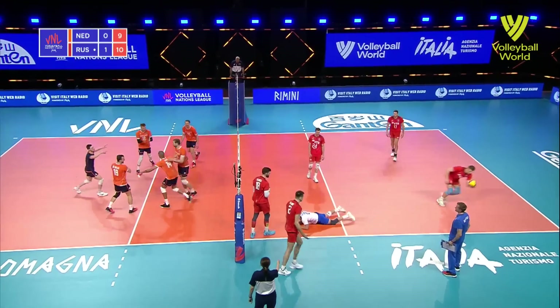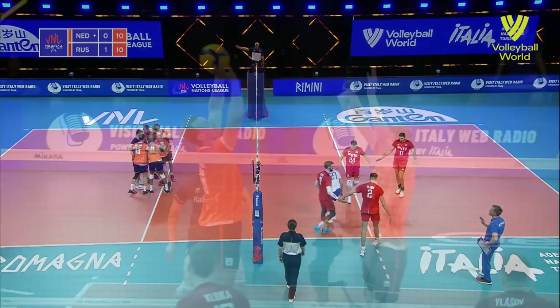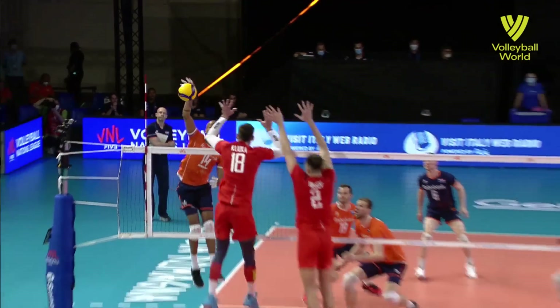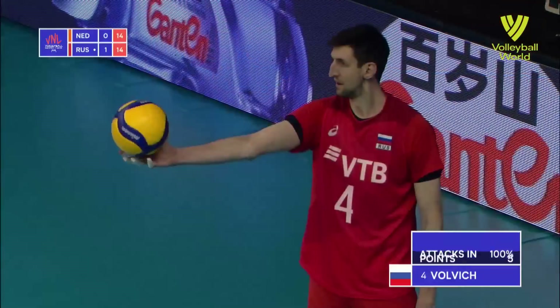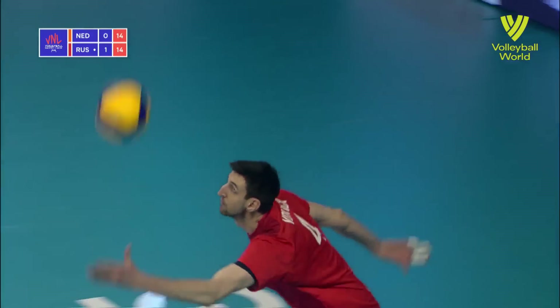Well played, really well played. Looks like he's going to swing, everything shows, and then just the most delicate of touches to drop it short for the Netherlands — which is what Bulbic is going to do here with his jump float serve.